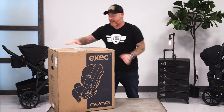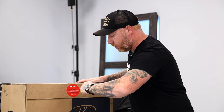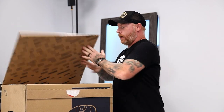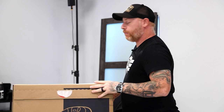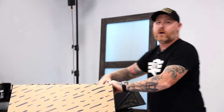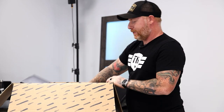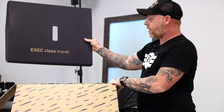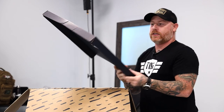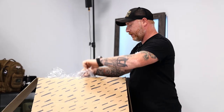So let's open it up and take a look at it. This is the best and most satisfying part of the whole experience. And we know, Travis, from previous unboxings of Nuna products, that they're going to have some inspirational quote in here. Let's see what this says. "Exec class travel." Not quite the inspirational one I was anticipating, but nonetheless, they put something cool there.